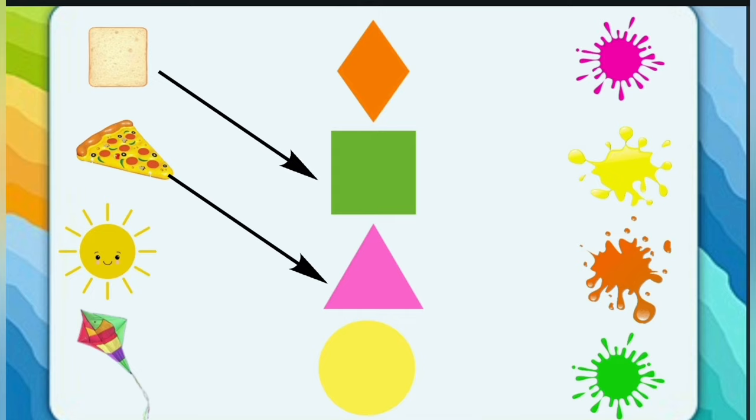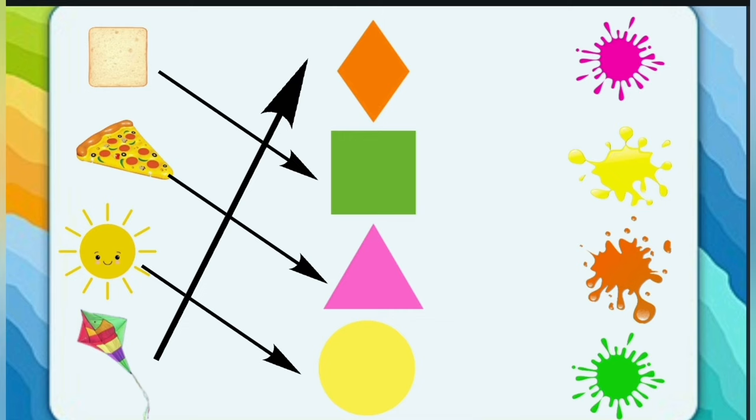Sun — what is the shape of the sun? Circle! Good job. Kite — what is the shape of a kite? Diamond! You are a very smart student.